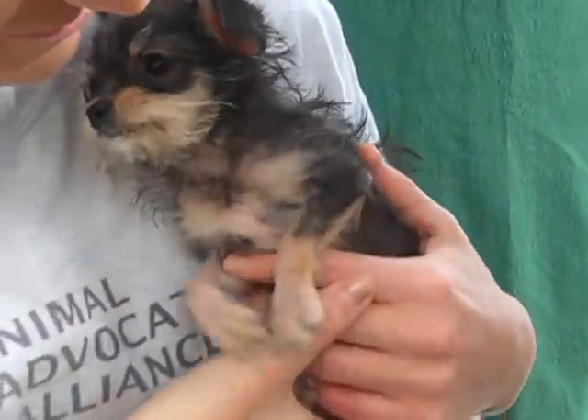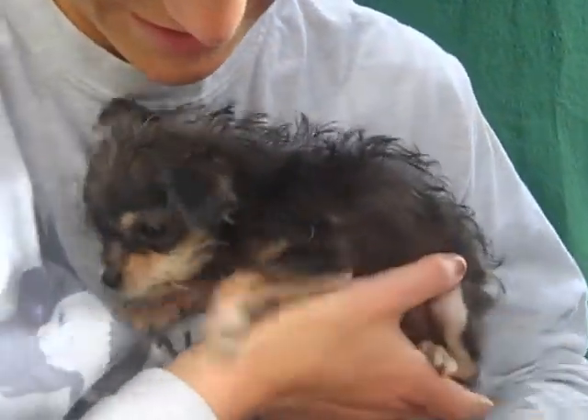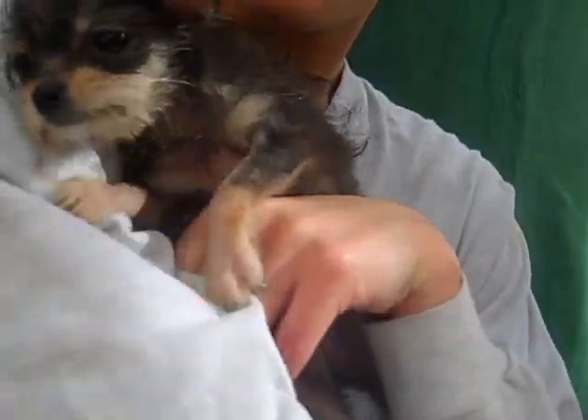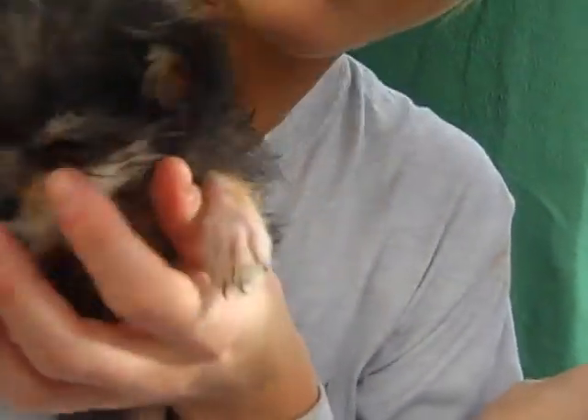If you want to get the most adorable puppy, she's here at the Baldwin Park Animal Care Center and she is available for adoption now. So before the chance is gone, come get Shirley.